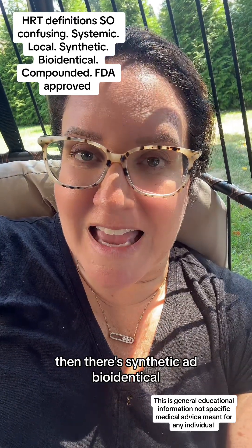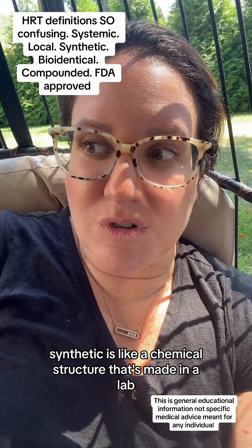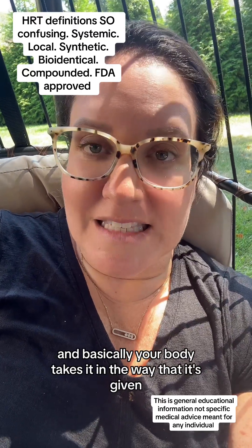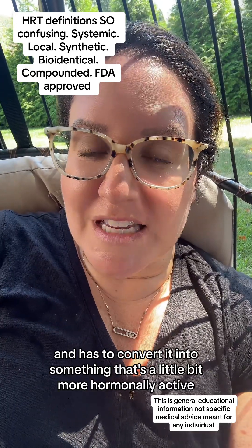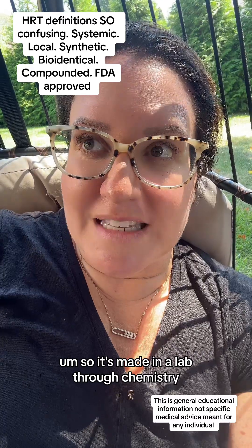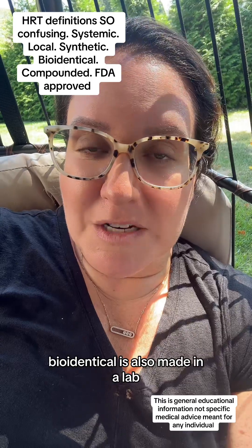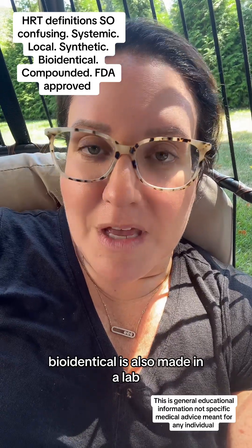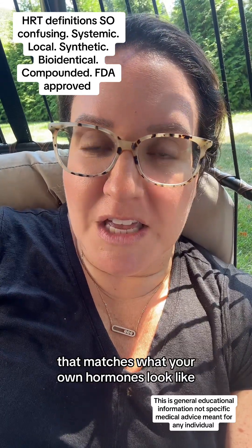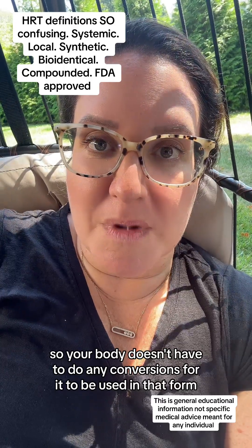Then there's synthetic and bioidentical, and this gets super confusing. Synthetic is a chemical structure that's made in a lab, and your body takes it in the way that it's given and has to convert it into something that's a little bit more hormonally active. Bioidentical is also made in a lab, but it comes in at the structure that matches what your own hormones look like, so your body doesn't have to do any conversions for it to be used.